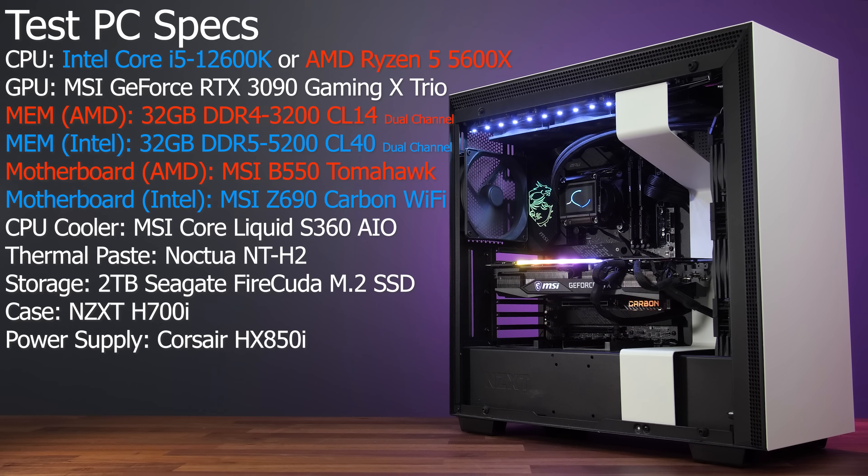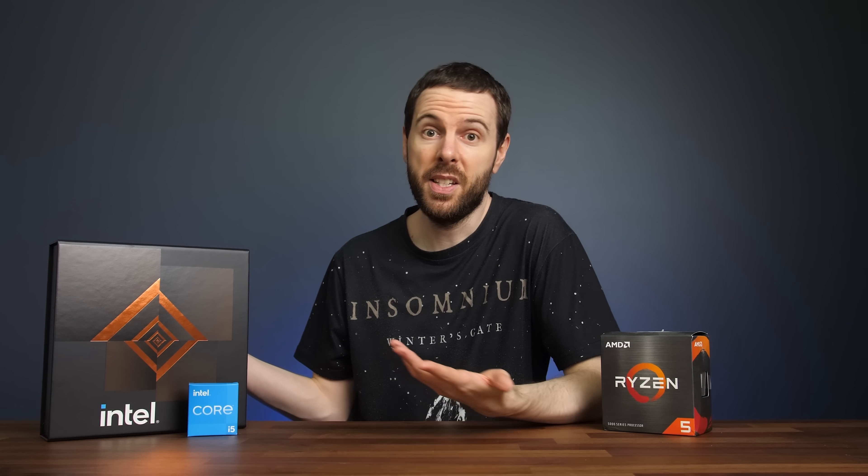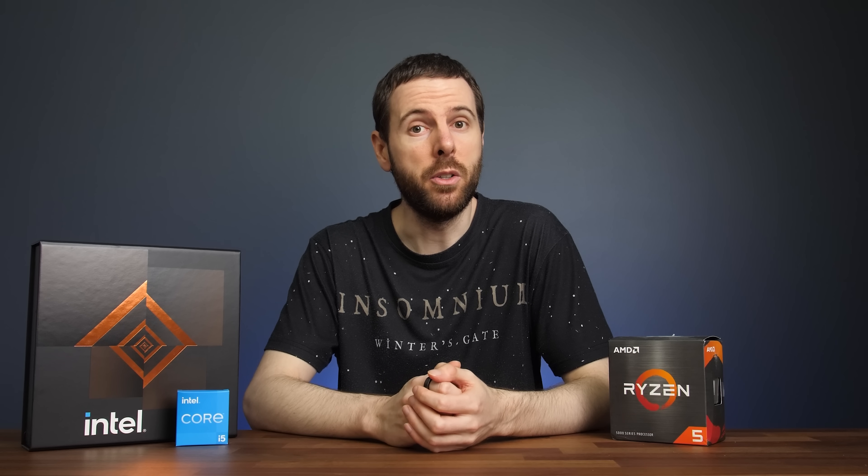Both processors were tested with MSI's CoreLiquid S360 AIO, as this has support for both AM4 and 12th gen LGA 1700 sockets, and I've used Noctua NT-H2 thermal paste on both for comparable thermal results. I've also used Windows 11 for all testing, as this is what Intel recommends for 12th gen, simply because Windows 11 has better scheduling that understands both the P-cores and the E-cores. Intel also acknowledged that 12th gen will probably perform a little worse on Windows 10 because it doesn't have those scheduling changes.